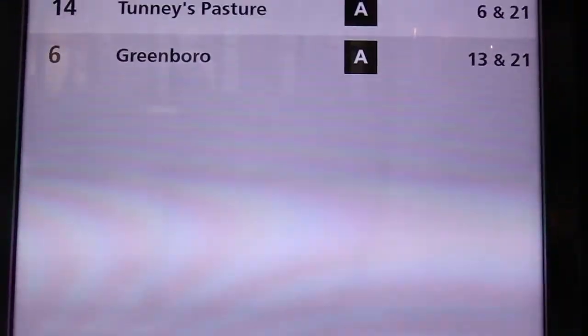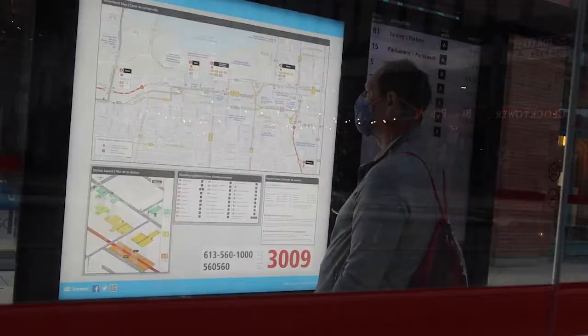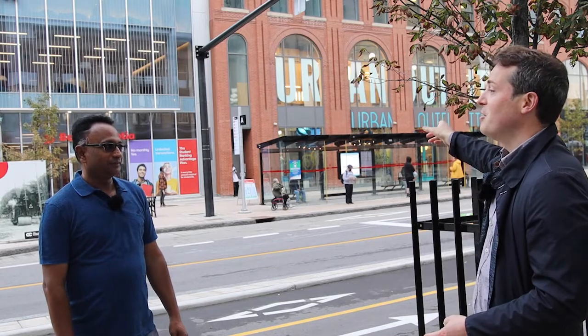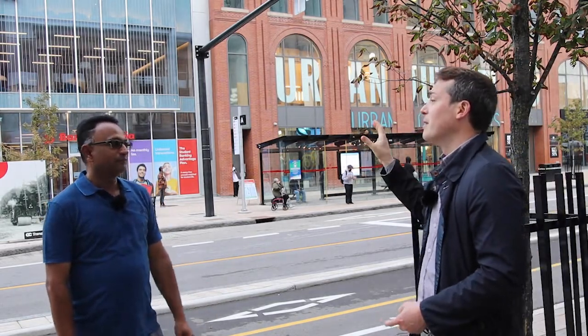They tell you the maps and the real time when the buses are coming. You see that with the LRT when it's running, but on the buses you see exactly when your next bus is coming — say, three minutes in real time.